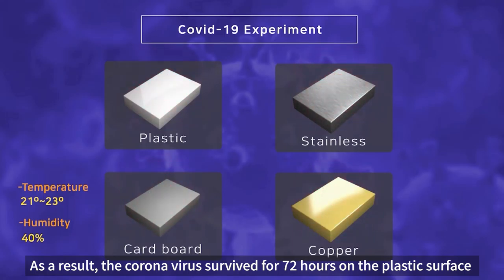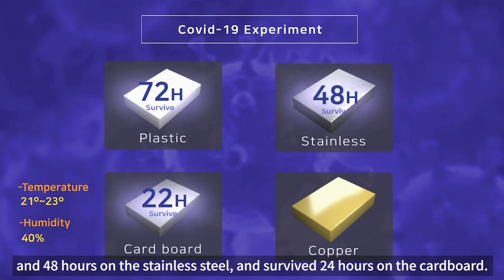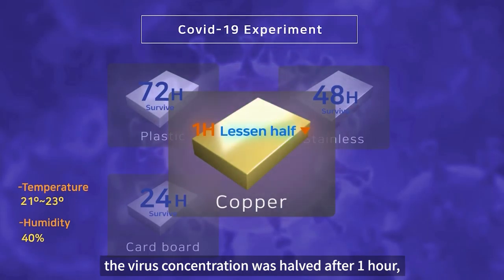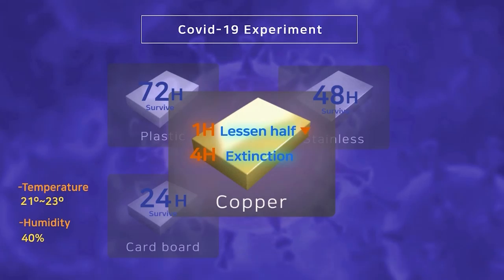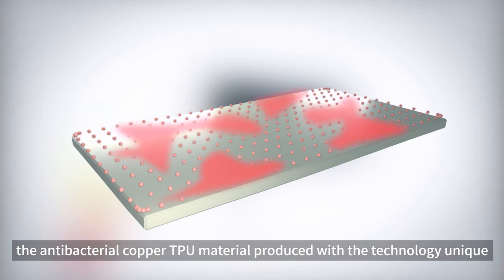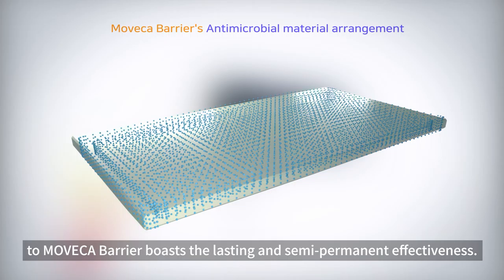Recently, five researchers, such as the National Institutes of Health (NIH), tested how quickly COVID-19 dies on copper surfaces. The coronavirus survived for 72 hours on plastic, 48 hours on stainless steel, and 24 hours on cardboard. On the copper surface, however, the virus concentration was halved after one hour and after four hours it was found to die completely.